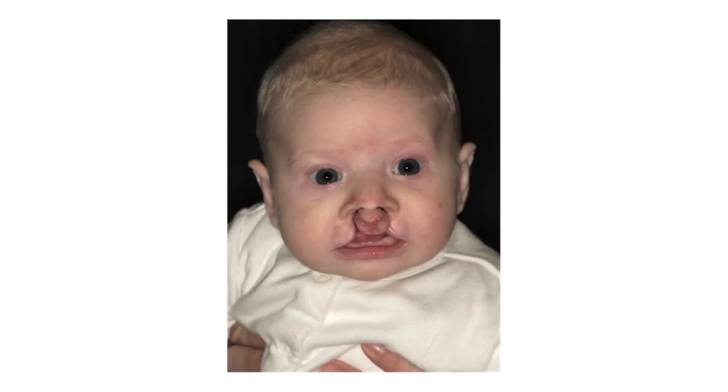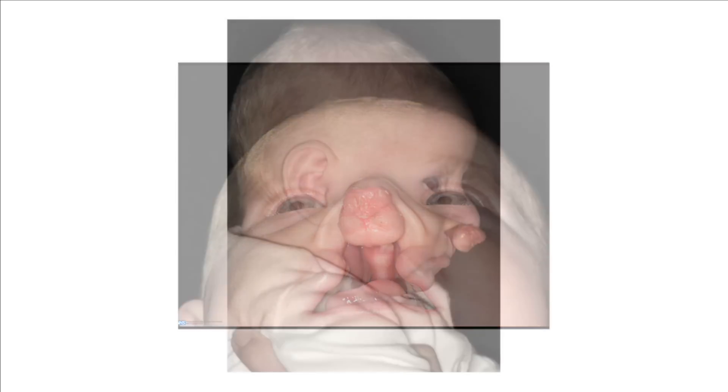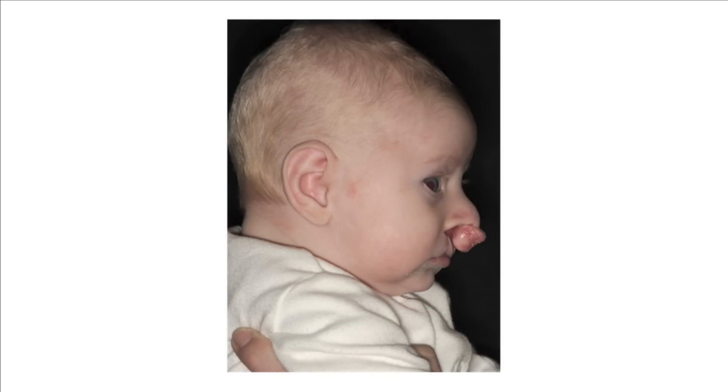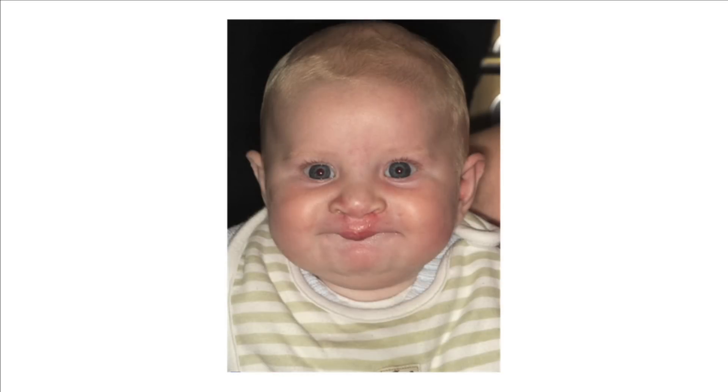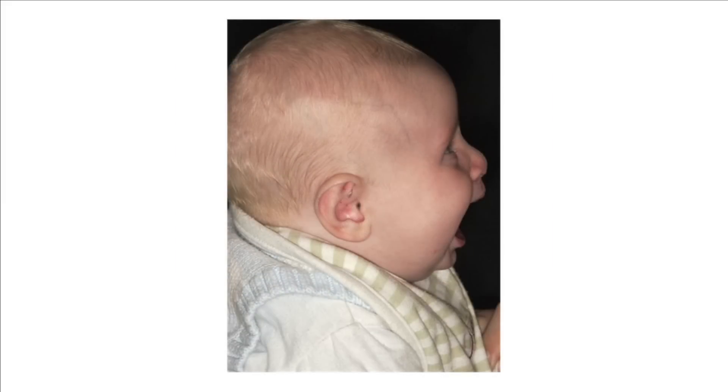In some babies, the cleft can be on both sides of the lip. We can see that this cleft on both sides of the lip also extends into the mouth and there's a cleft of the palate. When the central part of the lip is separate from the lip on the two sides, it can push far forward and sit right under the nose. This is the same baby after his lip's been repaired. The scar's already settling down and the middle part of his lip now sits in the right place under his nose.